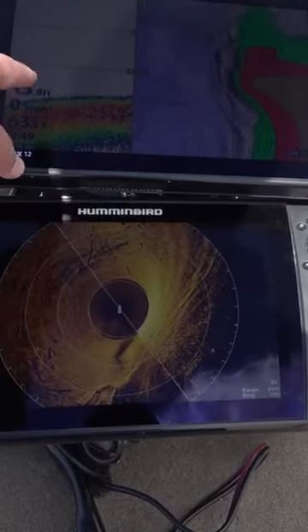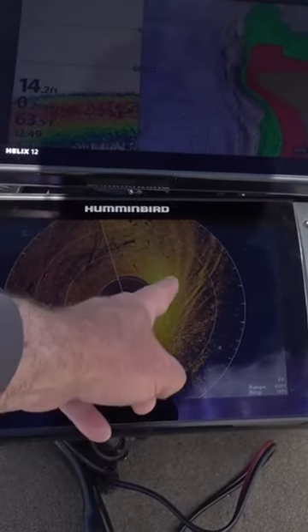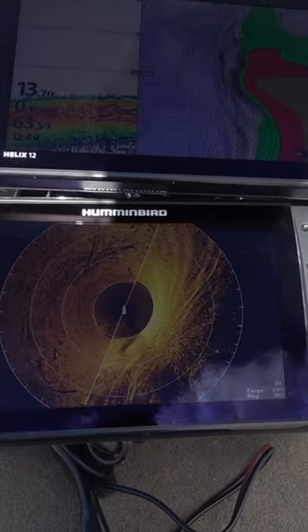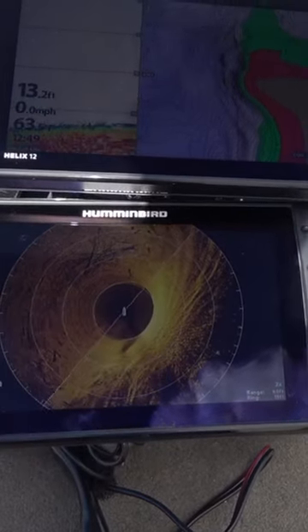You can see the boats in 13 foot of water, but this is a steep break right here with lots of rocks. I can tell it's rocks based on the brightness of the return.